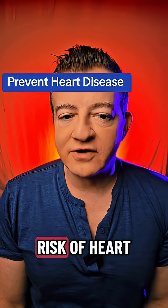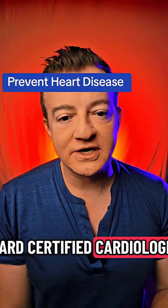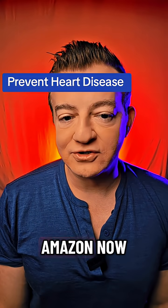Three tests so you know your risk of heart disease decades later. I'm Dr. Al, a double board certified cardiologist. I wrote the book on cholesterol and lipids that all cardiologists around the world read — you can grab it on Amazon now, it's super cheap.